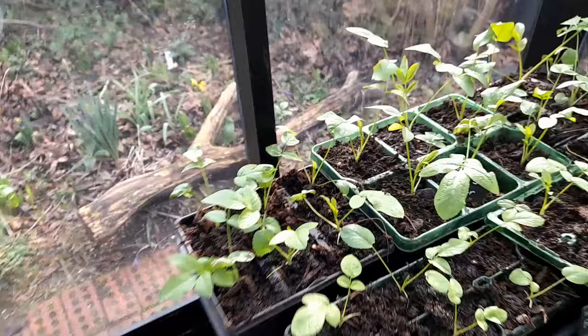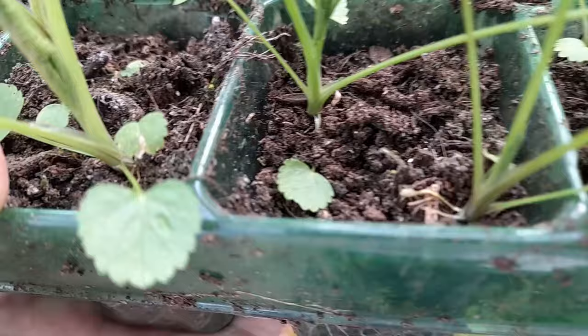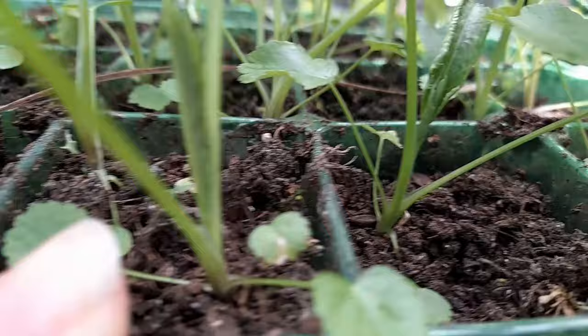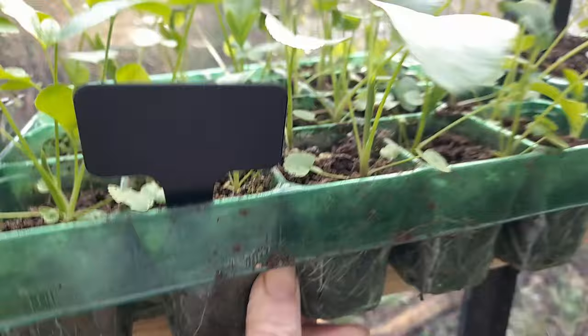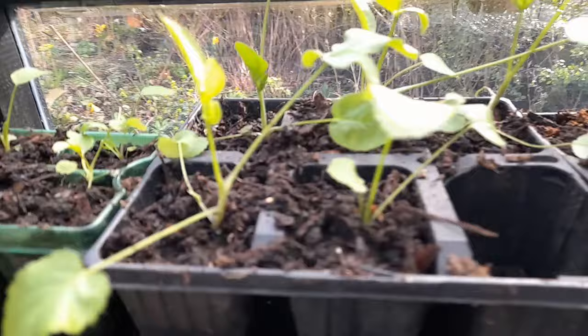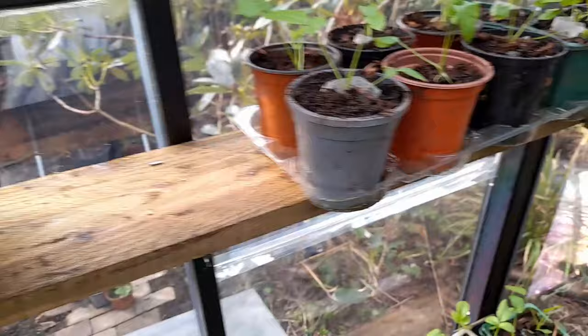Up on the shelf here I have more Ammi majus — you can see the roots in there but they're not hanging out the bottom yet so I'm not worried. They are kept on the dry side. Here's a good example of what I do when I'm running out of space — in these little modules I have two plants in each module. Today I'm going to take all of these out and pop them individually into nine centimetre pots. These are definitely the ones that had the worst damage in the storm — you can see how tiny they are — but we'll give them a chance.